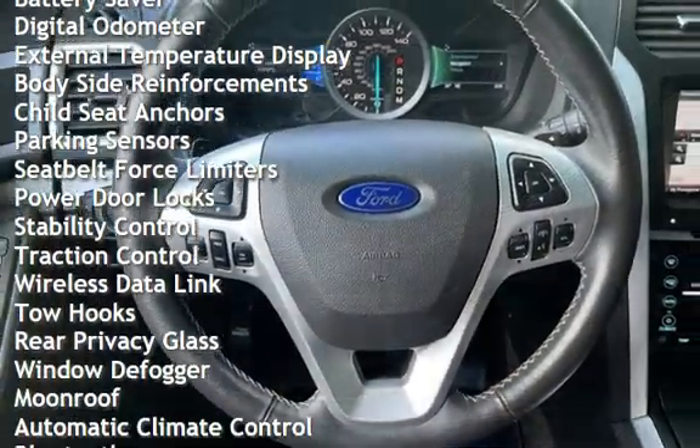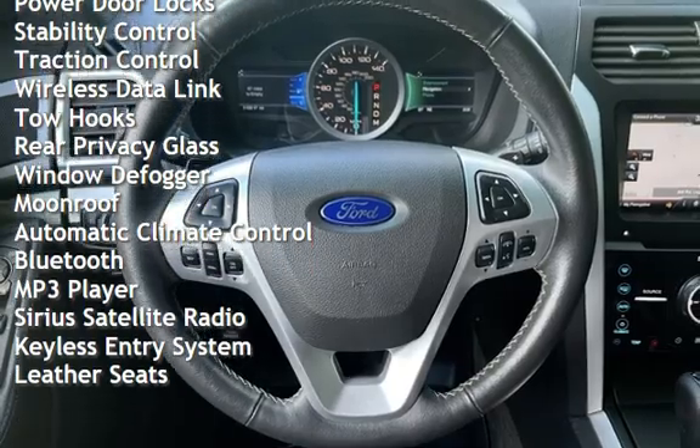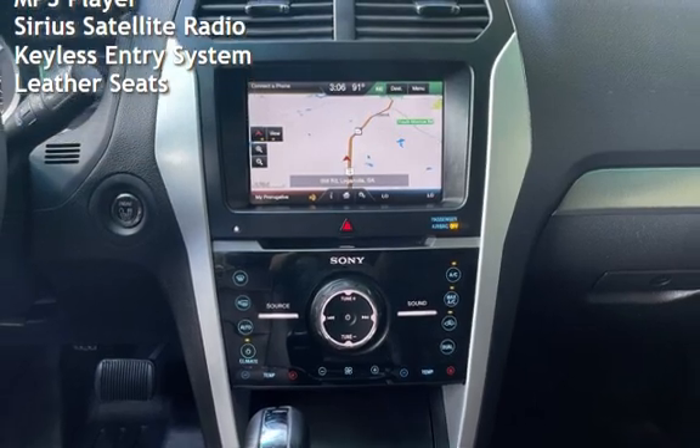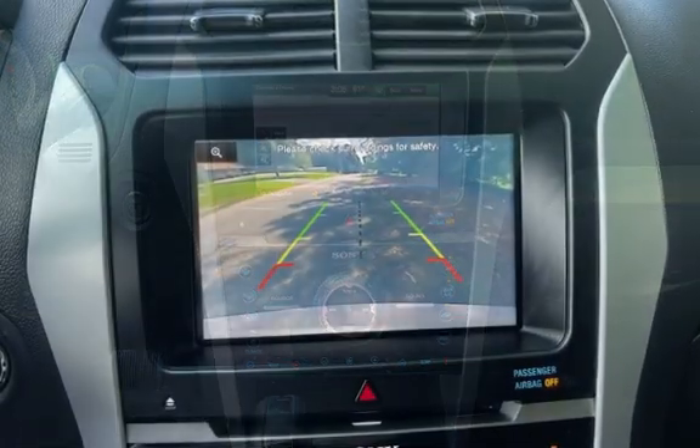Additional features include battery saver, digital odometer, external temperature display, body-side reinforcements, child seat anchors, parking sensors, seat anchors, seatbelt force limiters, power door locks, stability control, traction control, and wireless data link.